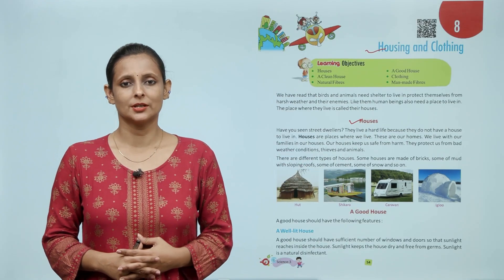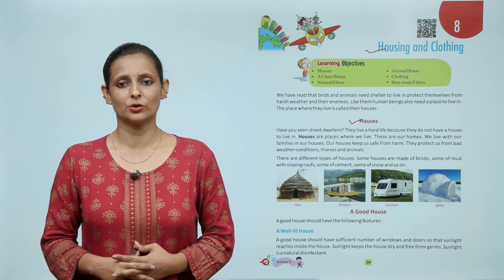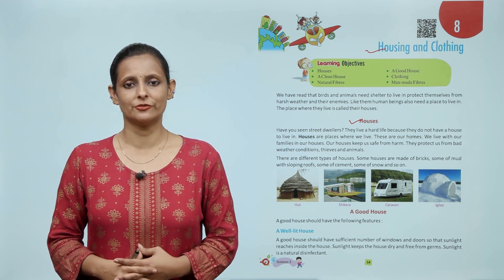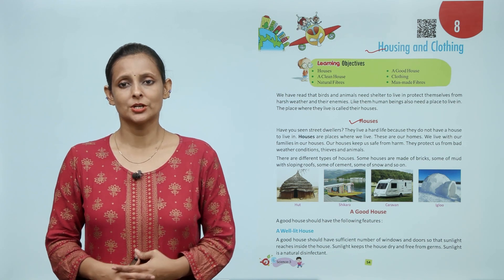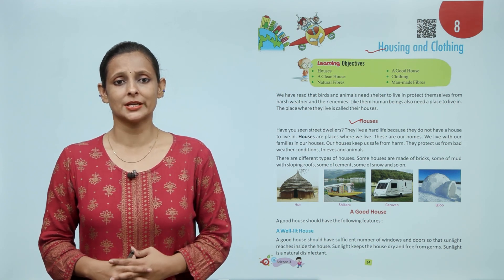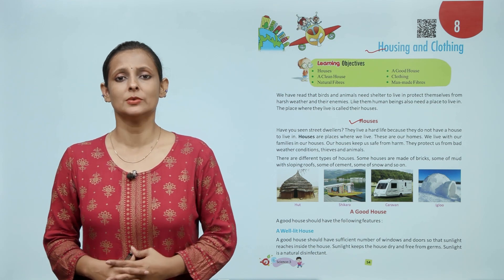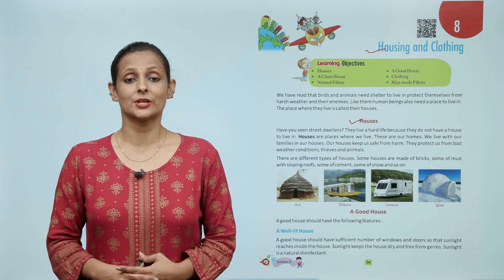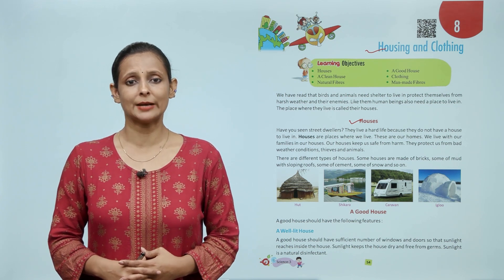Have you seen street dwellers? They live a hard life because they do not have a house to live in. Houses are places where we live — these are our homes. We live with our families in our houses. Our houses keep us safe from harm and protect us from bad weather conditions, thieves and animals.